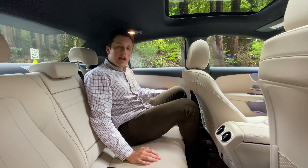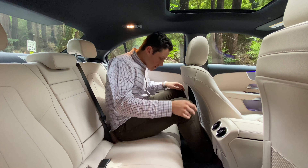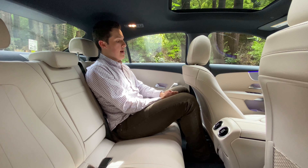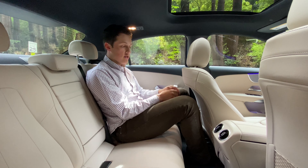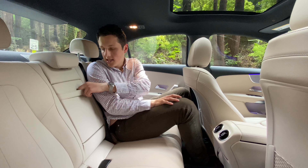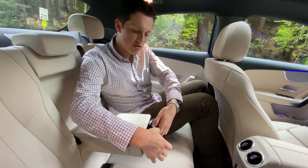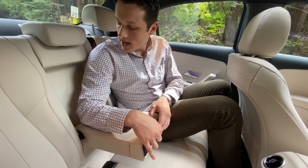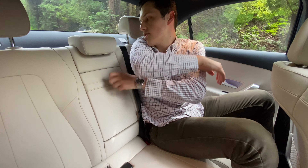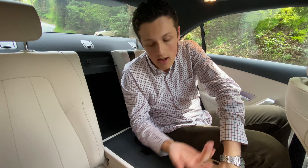Stepping into the rear seat of the A-Class — this is clearly a compact car but there is actually ample room for full-sized adults. I'm six foot one with the front seat in the same position I was using it, and I can sit here reasonably comfortably with sufficient knee room and headroom. In the center console area we have two pop-out cup holders. Interestingly, the whole middle seat acts as a pass-through, so if you want to get skis or anything long into the back of the car, that's how you'd do it.